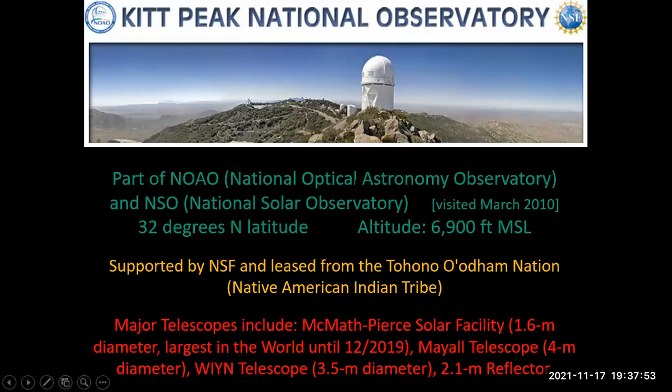From Flagstaff we drive about four hours south to Tucson, then an hour west to Kitt Peak Observatory — 6,900 feet above mean sea level. It's supported by the National Science Foundation, and the land is leased from a Native American Indian tribe that owns it. The major telescopes include the McMath Pierce Solar Observatory, with a focusing mirror 1.6 meters in diameter — the largest solar observatory in the world until a couple years ago, when a larger one was built on Haleakala in Maui. The biggest telescope here is the Mayall Telescope, a four-meter reflector, plus a 2.1-meter reflector of some historic interest.